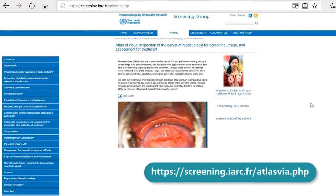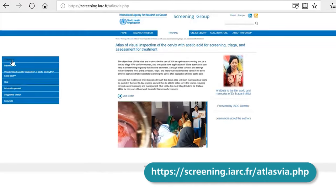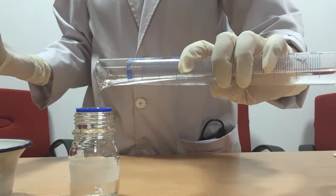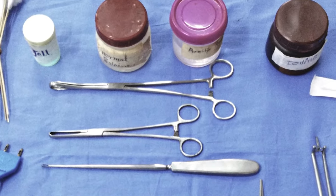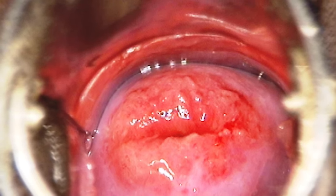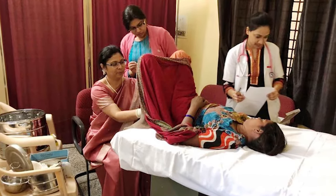It deals with three very important aspects of cervical cancer screening and management, which are highly relevant for the limited resource settings. Number one, using visual inspection with acetic acid or VIA as a primary screening test. Number two, using VIA as a test to triage the HPV-positive women. And number three, determining eligibility for ablative treatment after application of acetic acid on the cervix.